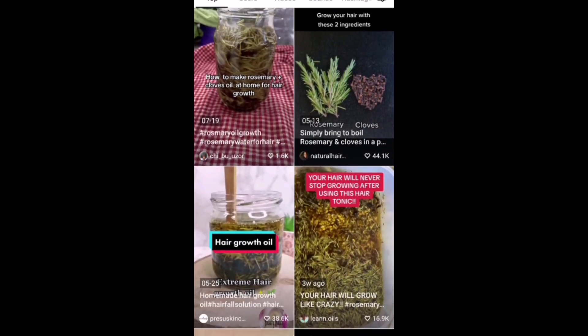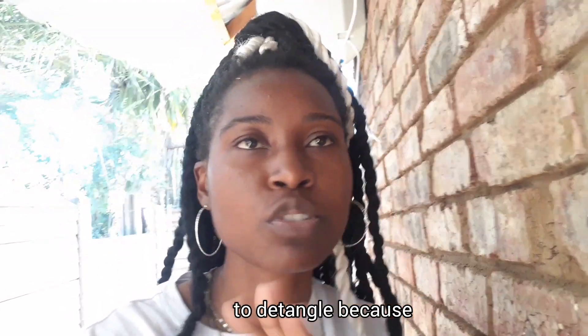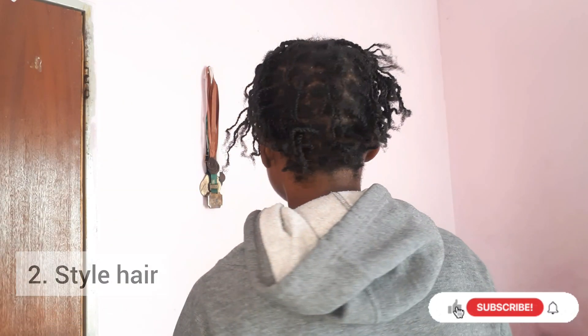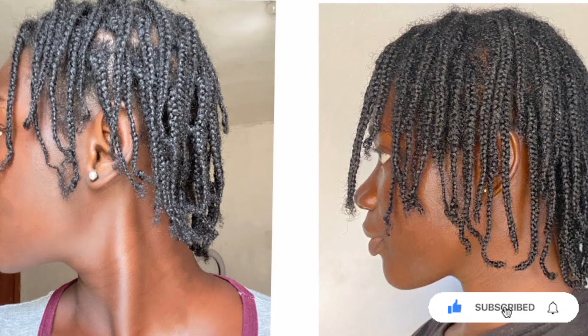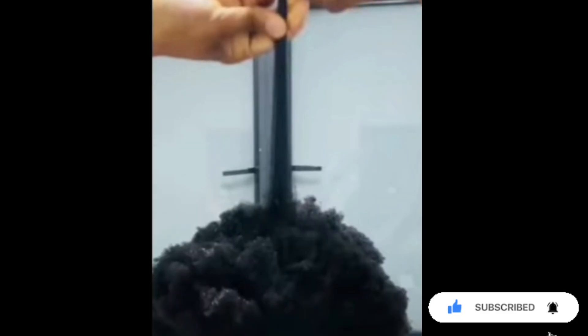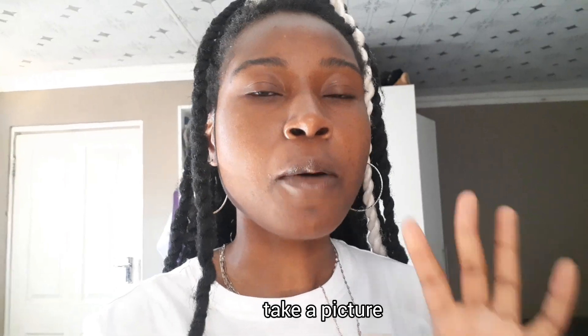The first step is to wash and condition your hair, and don't forget to detangle because that's the most important part. I would advise that you style your hair and put it in straight-back braids or mini braids — anything to keep your hands out of your hair, because you are going to be tempted to check your hair length every single day to see how much has grown.